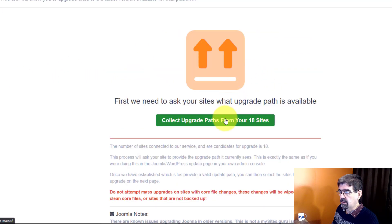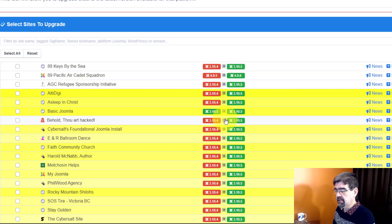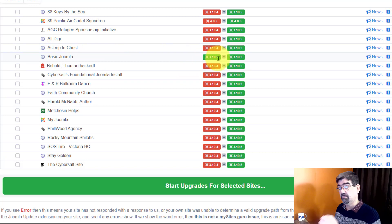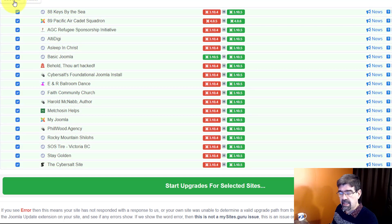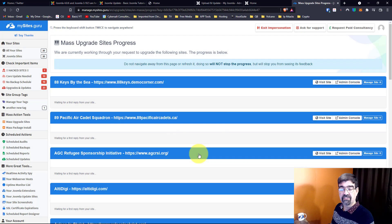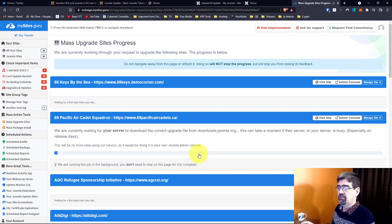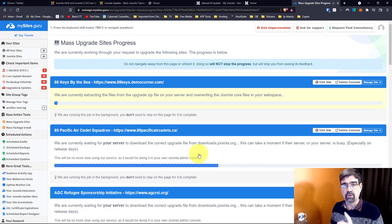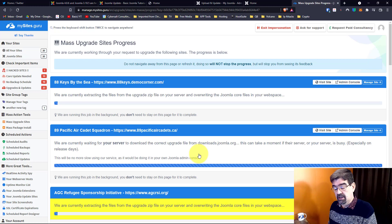Next we're going to collect all the upgrade paths from those sites that need to be updated. We get a ding, and now look — Basic Joomla is already updated and appears in the list because it was just freshly updated. I'm going to select all of these and, since they're all backed up, start the upgrades for the selected sites. One of the nice things is that if you have post-installation messages on your individual sites that you still need to take care of, this is going to tell you which sites and which things you need to clear.